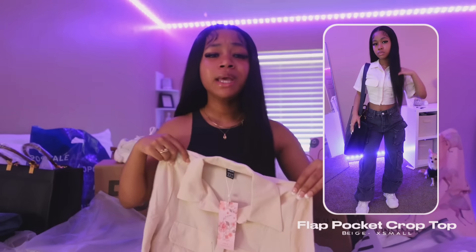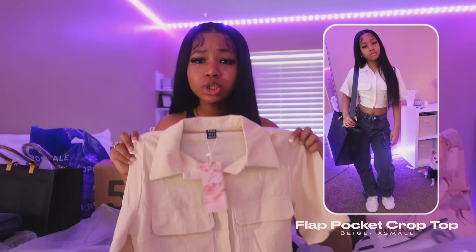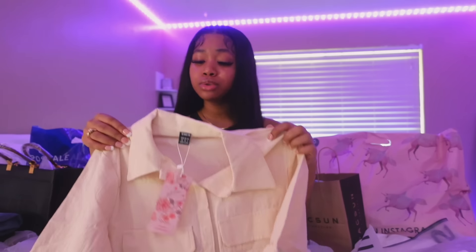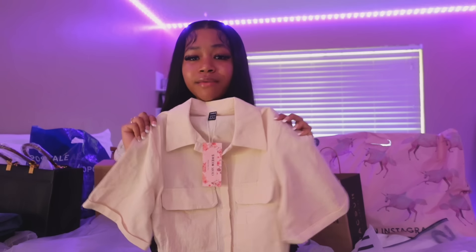I also got this really cute button-up type of top — it's giving tourist, giving 'we're going on an adventure.' I really like it. It's a really nice cream color which I love — I love good neutrals. The pockets are working pockets by the way, which is really nice. I got this in an extra small and I can say this is actually a good size.